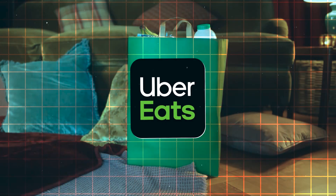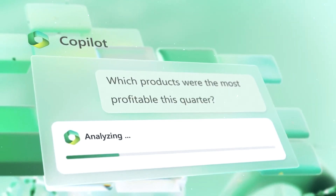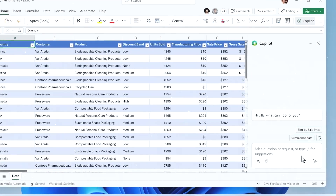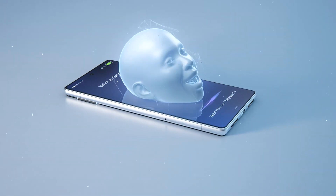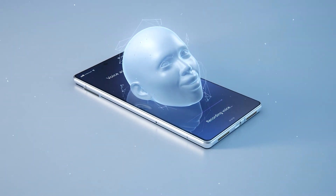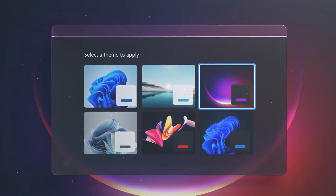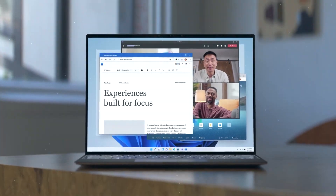Imagine ordering food with Uber Eats or playing your favorite tracks on Spotify, all with a simple command to your Co-Pilot. Developers aren't left behind either. Microsoft has been empowering developers to create next-gen AI-powered applications with its Azure Cloud Platform and Onyx Runtime Engine. This ensures that we'll see a wave of AI innovations in applications, all running on our Windows 11 systems.